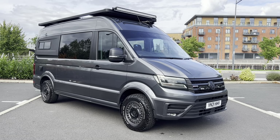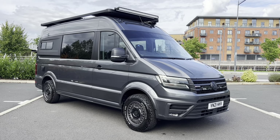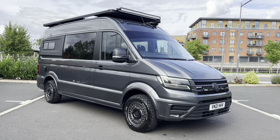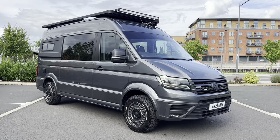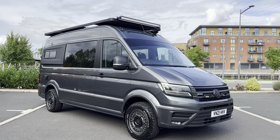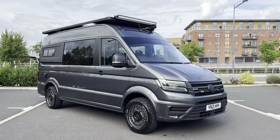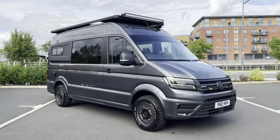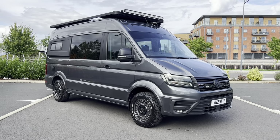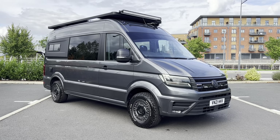Hi, good afternoon, it's Simon at Vans Today in Worcester. I'm going to give you a video walkaround — maybe not so quick — of this 2021 Volkswagen Crafter. It is the two-litre TDI four-motion DSG, the eight-speed auto gearbox that everybody wants, in indium grey metallic, probably the most desirable colour. And it is camper converted.